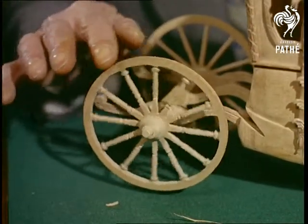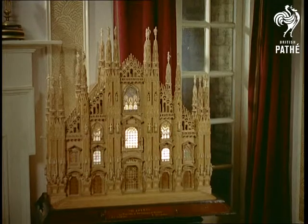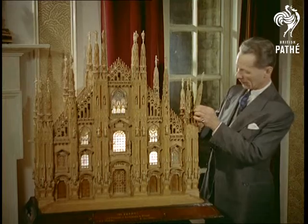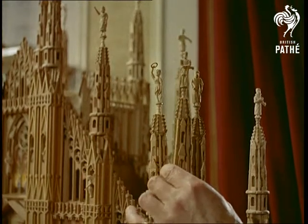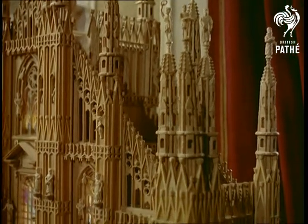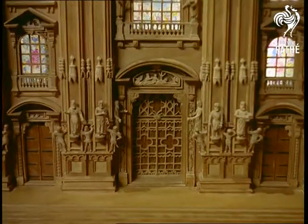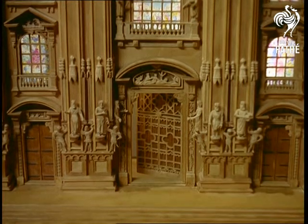This exquisite craftsmanship is inspired by drawings the maestro has made from photographs. Even more remarkable is this facade of Milan Cathedral, built from twelve different types of wood. The model, which took three and a half years to make, has 18 pinnacles and 72 figures. The stained glass windows are painted on tissue paper and backed with perspex.